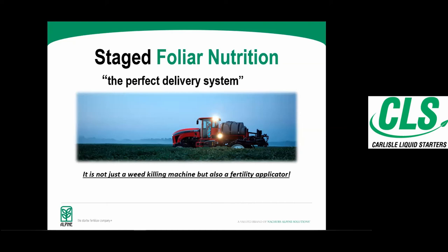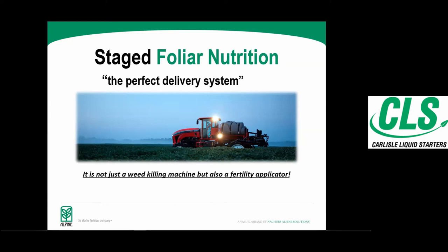Getting into the foliar nutrition side of things — if you're going through the field with a sprayer anyway, chances are there's some nutrition that crop could use. There is still a misconception that foliar nutrition means flying UAN through a stream nozzle or dribble banding — that is not what I'm talking about. I'm talking about applying products directly on the leaf surface. The products are formulated so that leaf burn does not happen, and they can be applied with most herbicides and fungicides.